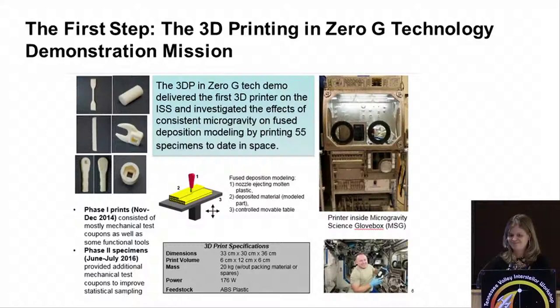The very first step on our in-space manufacturing journey was in 2014, when we launched the first 3D printer to the space station. 3D printing, also known as additive manufacturing, is the layer-by-layer deposition of material in a controlled manner — in contrast to subtractive machining, like a sculptor carving something out of a block of stone. We launched this in 2014; it uses a process called fused deposition modeling, the same process as desktop MakerBot printers you can buy off the shelf.